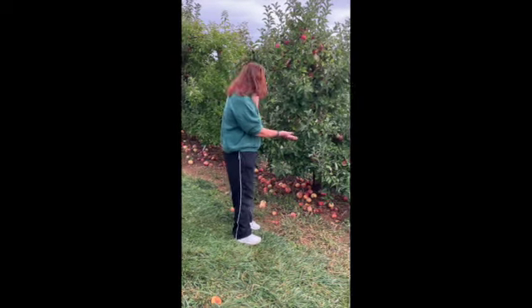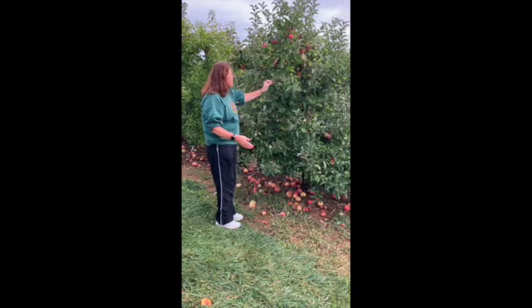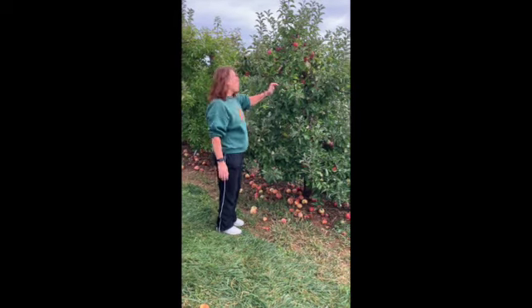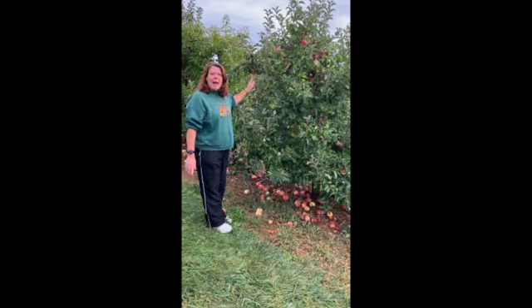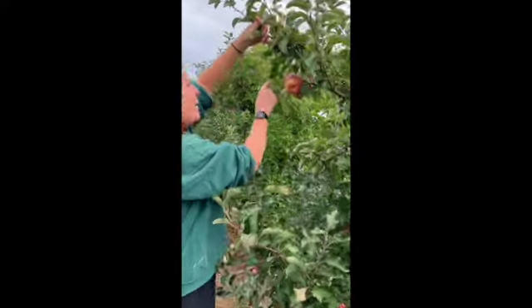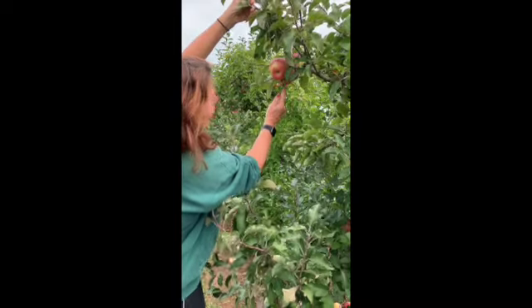Look where I am today. I am in an apple orchard and this is an apple tree. Look — see the leaves? Now they have not turned colors yet, but it is fall. But the apples are now ripe. Look closely at that beautiful apple and see how it stuck all together.